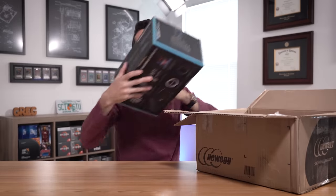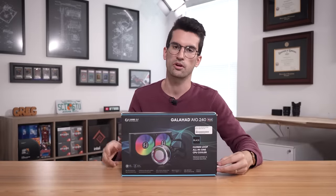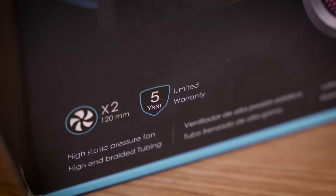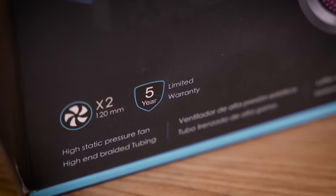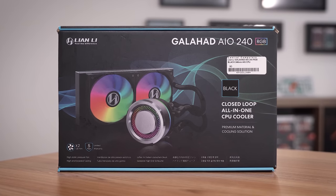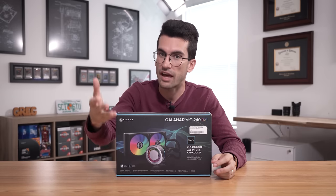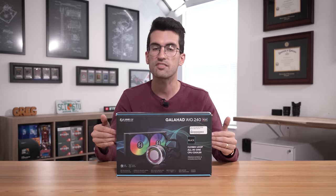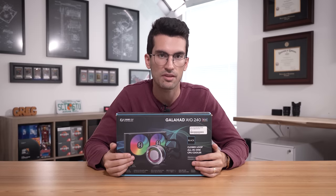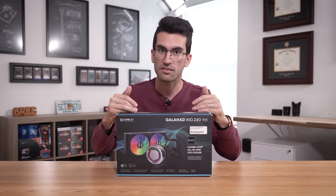This here is the Lian Li Galahad AIO 240 RGB. Even the 360mm variants of this cooler have been affected by what is essentially a clogging issue — very similar to what we ran into with the MSI AIO fiasco. Lian Li is approaching this entire ordeal a bit differently than MSI did. I not only want to call attention to that in this video, but also want to talk about why these units in particular are failing and compare and contrast these issues with those we saw in the dying MSI AIOs.